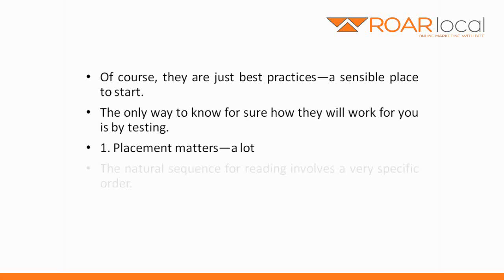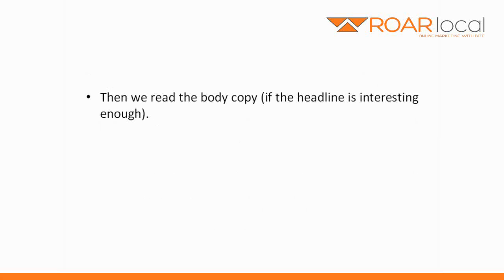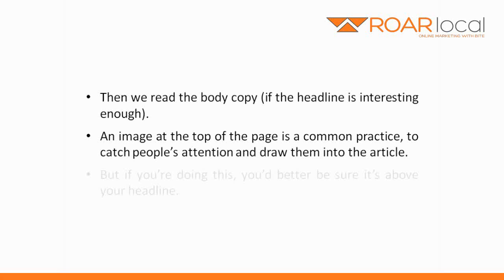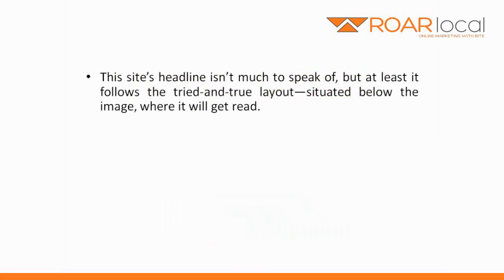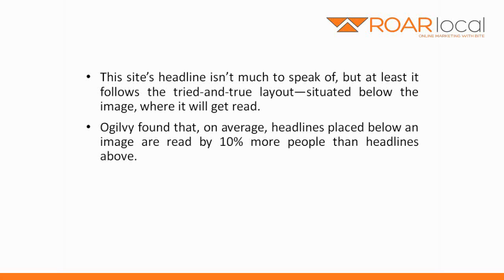Number one: placement matters a lot. The natural sequence for reading involves a very specific order. First we look at the image, if there is one. Then we scan the headline. Then we read the body copy, if the headline is interesting enough. An image at the top of the page is a common practice to catch people's attention and draw them into the article. But if you're doing this, you'd better be sure it's above the headline. As you can see here, this site's headline isn't much to speak of, but at least it follows the tried and true layout, situated below the image where it will get read. Ogilvy found that on average, headlines placed below an image are read by 10% more people than headlines above.